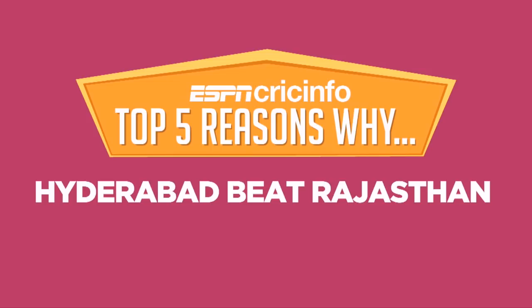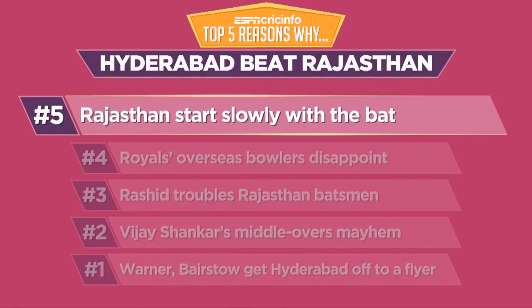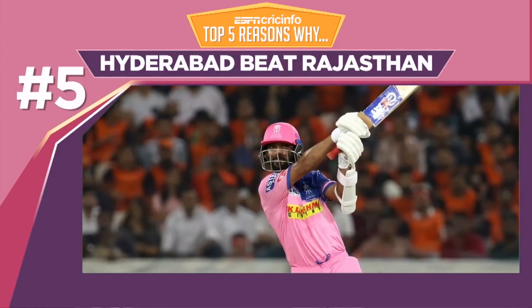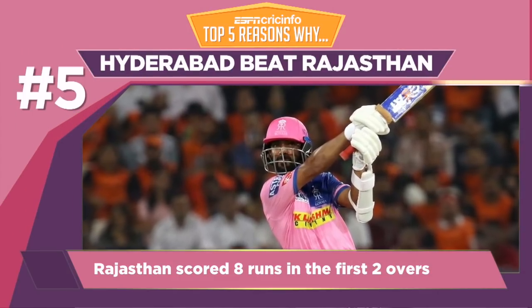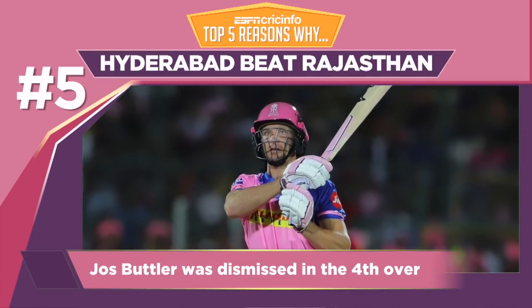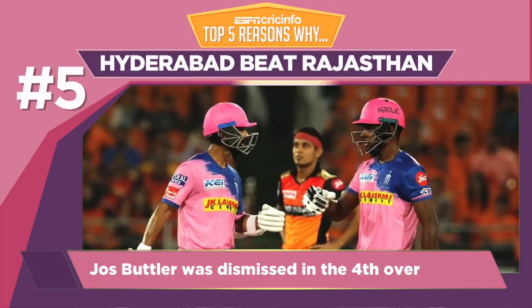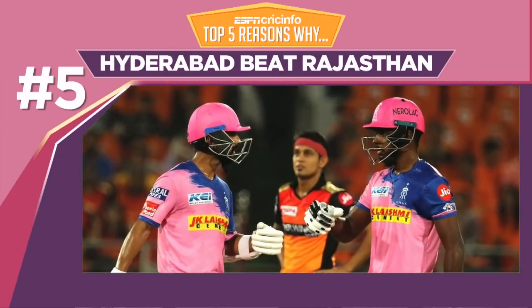5 Reasons Why Hyderabad Won. Though Rajasthan ended up with a competitive total, they began cautiously with the bat. Butler's dismissal put a spanner in the works, as Rahane and Samson took no risks and scored just 35 in their first six overs.